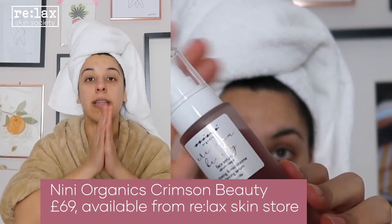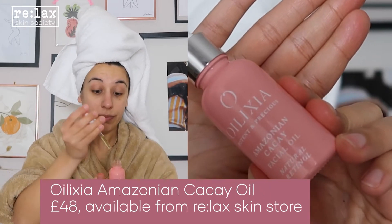Next I'm using Crimson Beauty. This is a hyaluronic acid with pre and probiotics — it's very very light. If you suffer from acne, breakouts, congestion or blackheads but you're also feeling a little bit dry or dehydrated, this is such a gorgeous product for you. You can just put an oil straight on top, so today I'm using the Oilexia Amazonian KK oil. This is quite hydrating and a richer oil, though it's not very viscous, so if you want more hydration but hate the feeling of really thick product on your skin, this is a nice one for you.